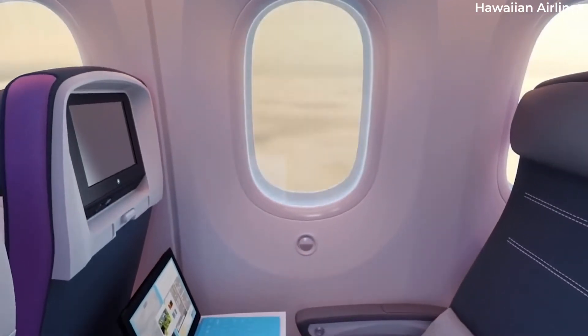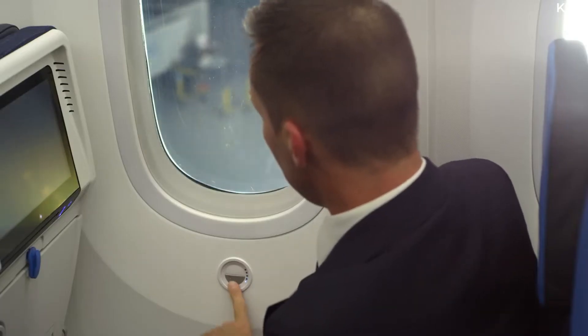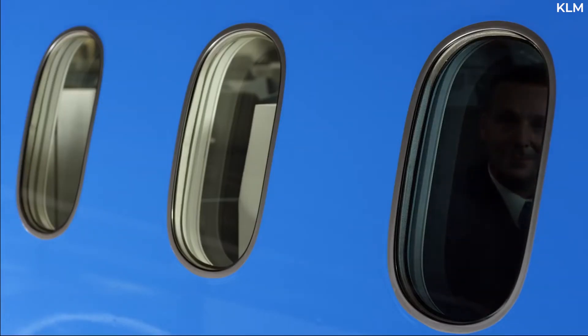Buttons beneath the windows allow passengers to regulate the amount of light entering the cabin. But how does the gradual lightening or darkening of the window work?